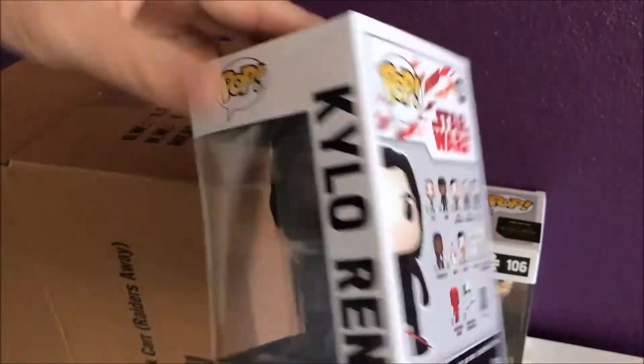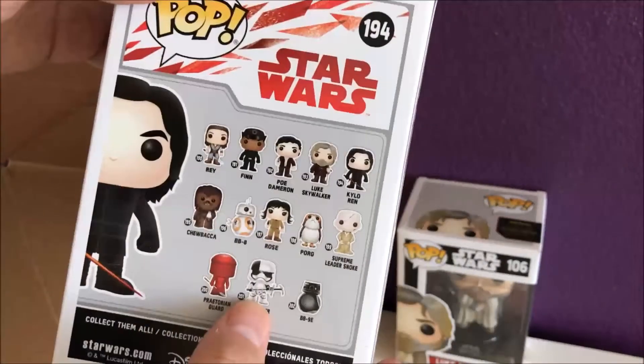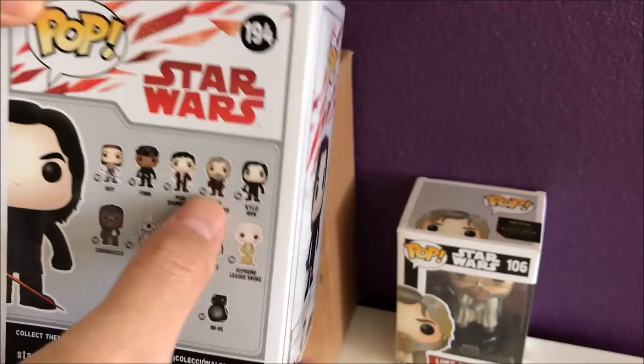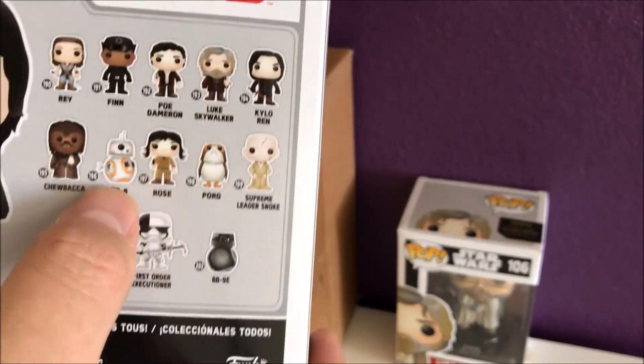Oh nice, Kylo Ren, number 194. This is from a different series. So I'll probably need this whole series too — including a different Luke Skywalker, that one with a cane.